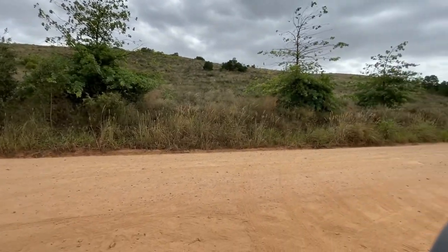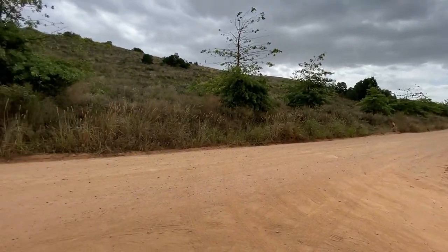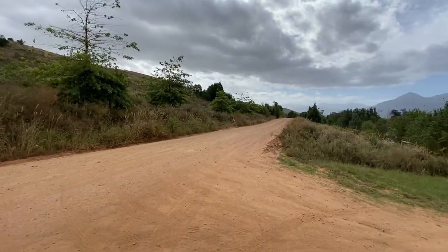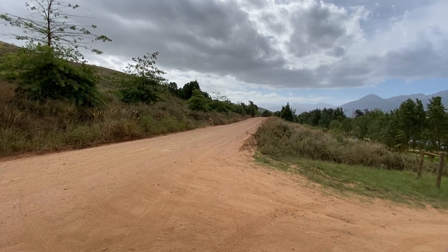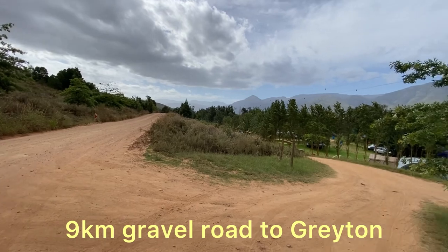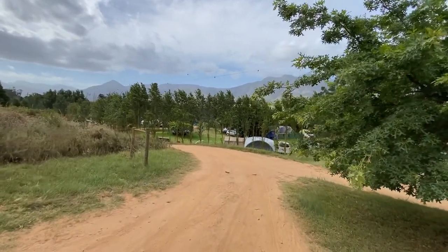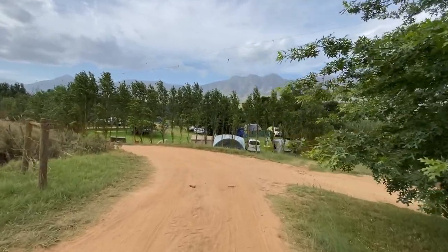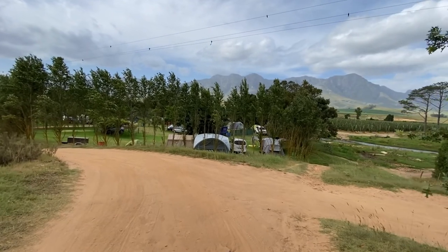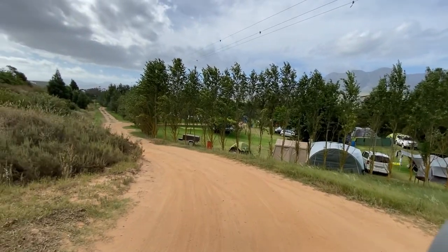The first thing to note, importantly, is this is the main road going to town, and on the other side of this road is Caledon. Now the farm main road or agricultural main road is a dust dirt road, and the campsite sits right there. I think the most important thing to note here is that there's probably going to be a lot of dust being kicked up by farming vehicles traversing that road, and the campsite is essentially right next to it.